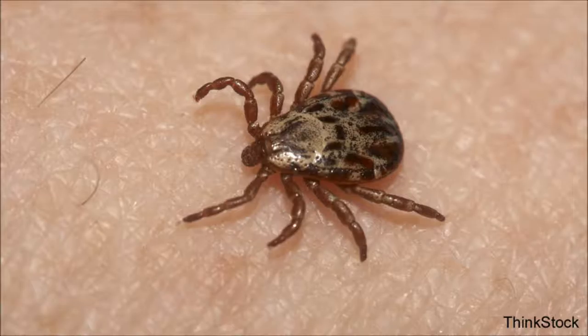The next day, you definitely want to do another tick check, because once they've been there they're a little easier to see. And as we're all getting a little older, we start finding more and more freckles and moles, so ticks get a lot harder to spot.